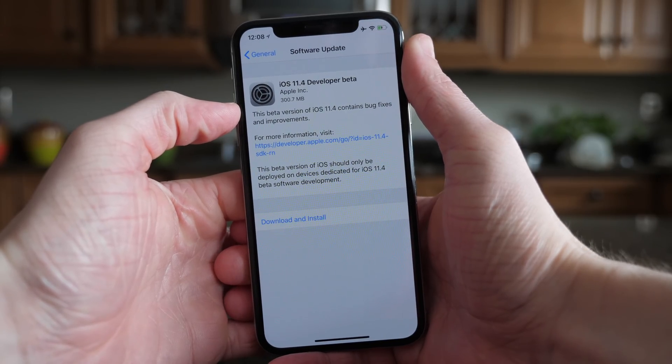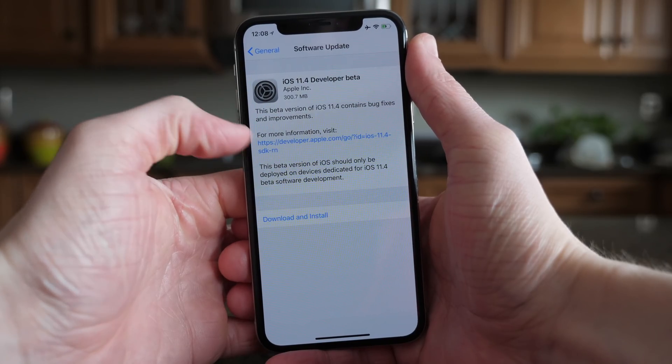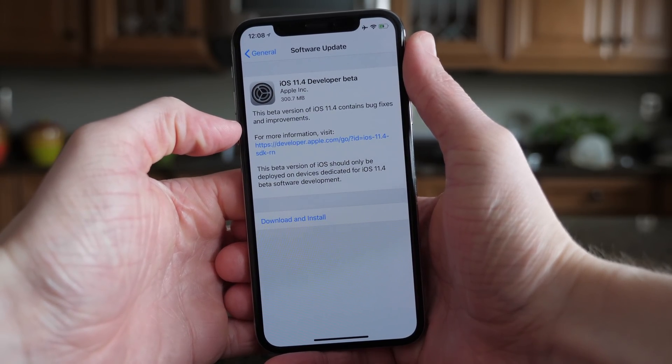What's going on guys, this is Sam and today Apple released iOS 11.4 beta 1 to developers. There's a few new features to talk about, so let's go ahead and jump in.